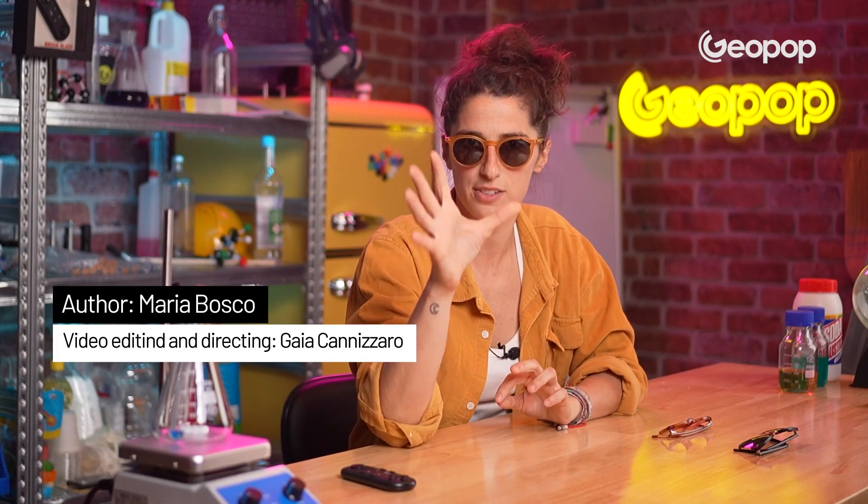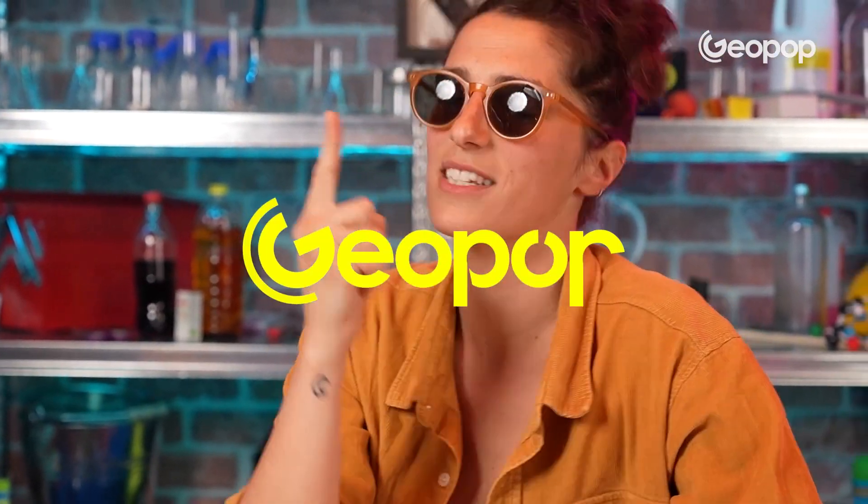All right, guys and gals, I hope you enjoyed this video and that it has made you a bit more aware of how important it is to know what happens to our data. I'll see you again soon for the next video right here on Geopop Everyday Science.